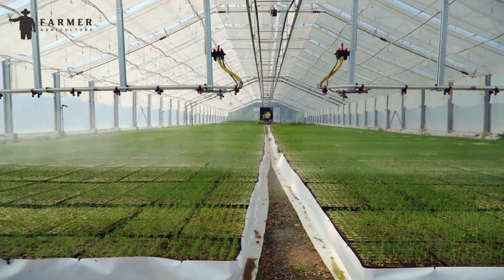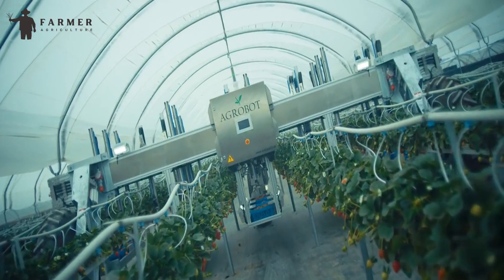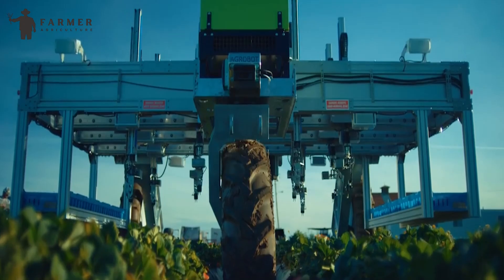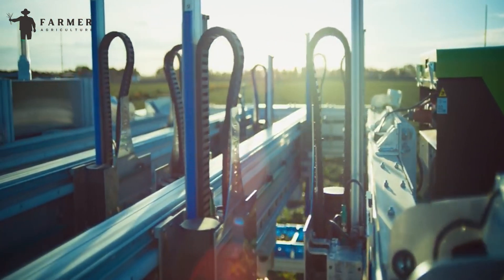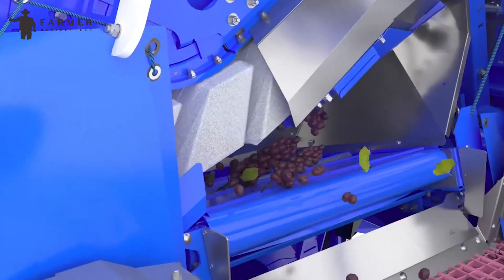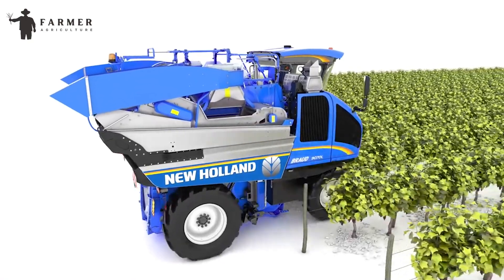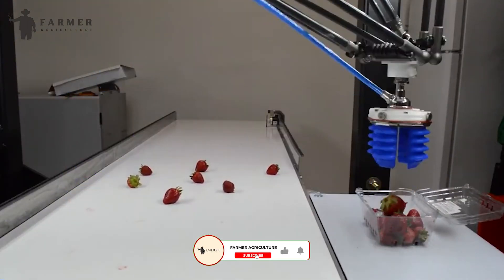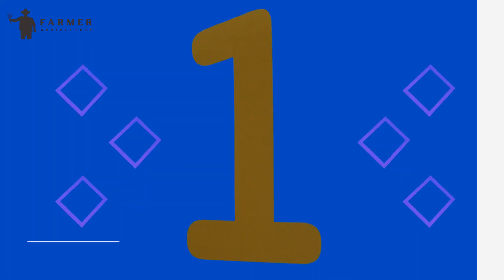Robots are replacing humans in this hectic work. These robots, with the ability to make their own decisions, are more efficient, precise, and faster than farmers in every way possible. We are going to talk about the most modern farming robots and their cutting-edge technology, and how it is being implemented on farms to boost overall produce in less effort and time.